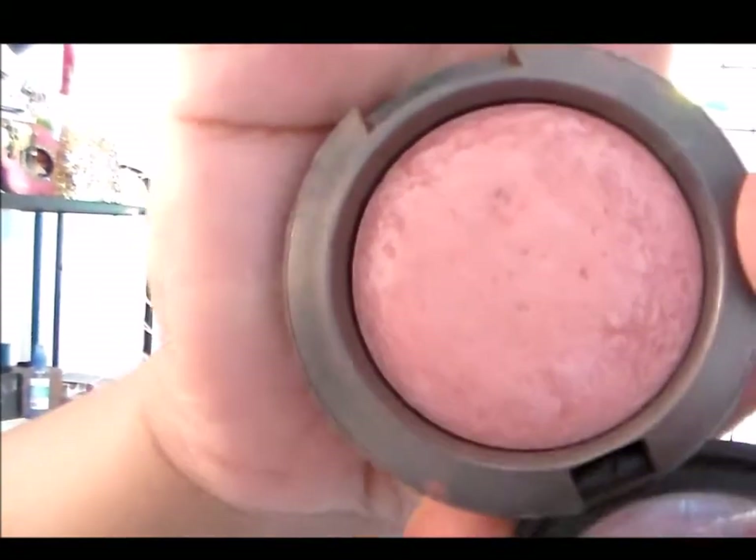This week my blush is going to be the MAC Super Duper Natural Mineralized Blush — this is my favorite blush of life. I believe it's limited edition because I don't see it at MAC anymore, and I got this years ago. I seriously need to use it up; I think I'm going to try to pan it this year. It is a mineralized blush, it is pink, it is called Super Duper Natural because it is very natural. I'm swatching it here — it's like a peachy pink.